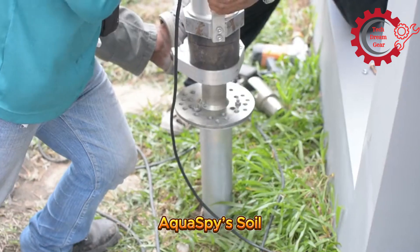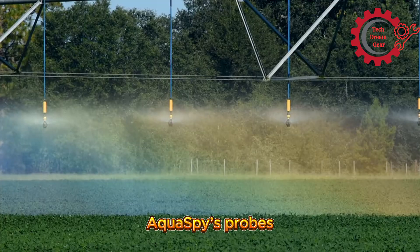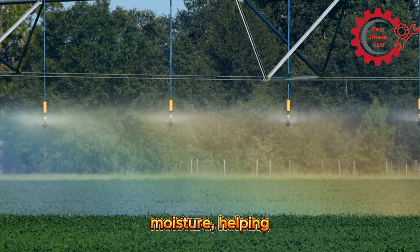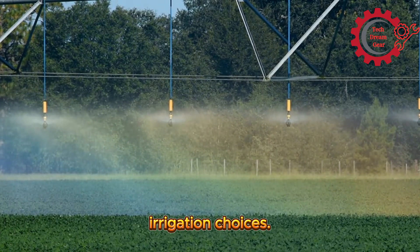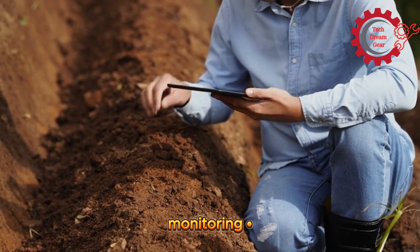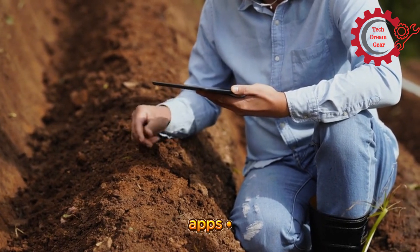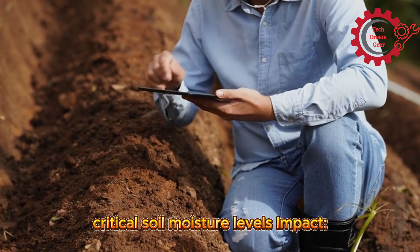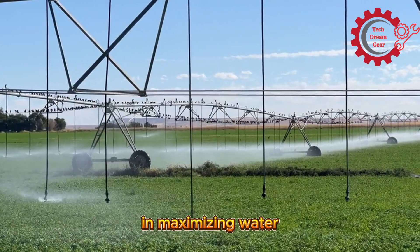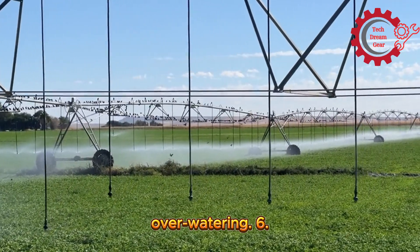Number 5: Aquaspe Soil Moisture Probes. Aquaspe's probes provide detailed insights into soil moisture, helping farmers make informed irrigation choices. Features include 24/7 soil monitoring, data visualization through mobile apps, and alerts for critical soil moisture levels. This system helps in maximizing water efficiency and protecting crops from under- or over-watering.